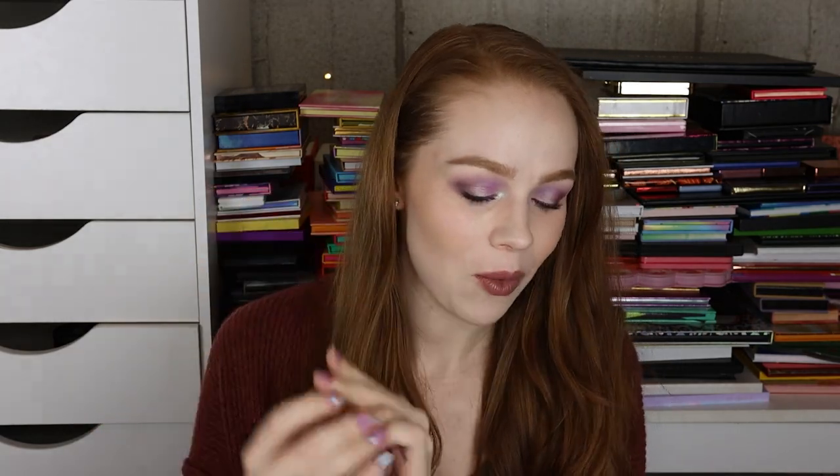I totally forgot — I knew I had this at some point but completely lost it. This is my Natasha Denona Mini Sunset palette. I didn't even include this in the video I just did for Natasha Denona. Little tiny baby. Wow.